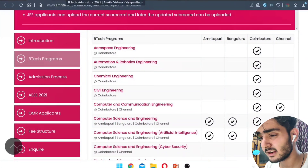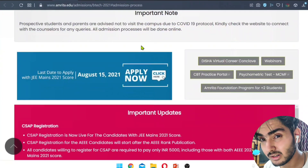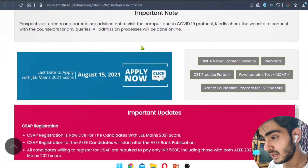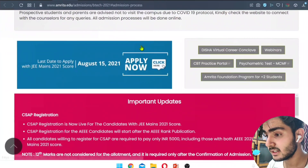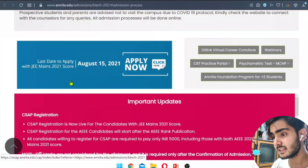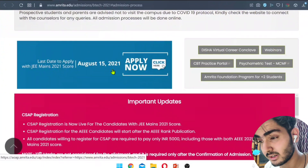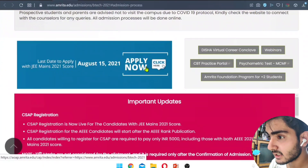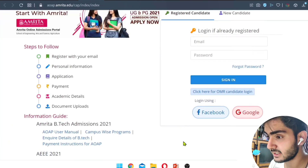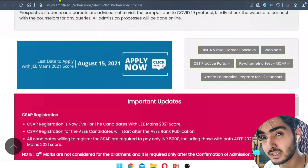Now let's talk about the admission procedure. If you only gave JEE Mains and didn't appear for AEEE — which is Amrita University's own entrance exam — the last date to apply with your JEE Mains 2021 score is August 15, 2021. I'll give the application site link in the description. You can click and apply, because there are only two days left.